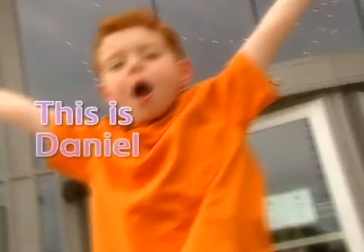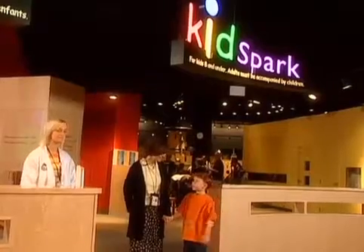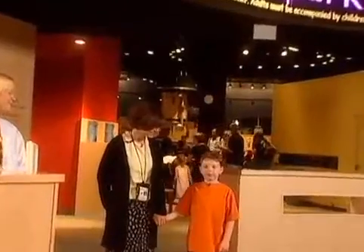Here we are! This is Daniel Cook at the Science Center. Hi, I'm here with Kathy, and today she's going to take me around the Science Center.